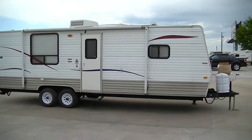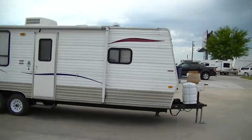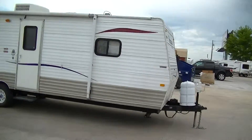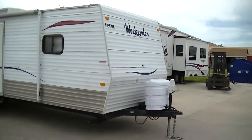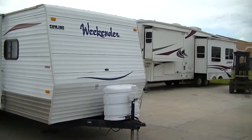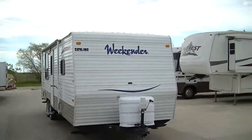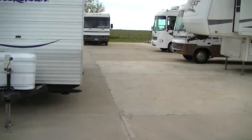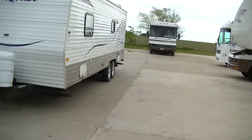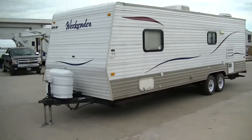Howdy! This is Bob Barker with Budget RVs of Texas. We're going to take a look at a fantastic half-ton towable 24-foot Skyline Weekender. This is the perfect RV for the smaller family or the couple who's ready to go on a long summer vacation. You don't need a big old heavy three-quarter ton truck to pull it.